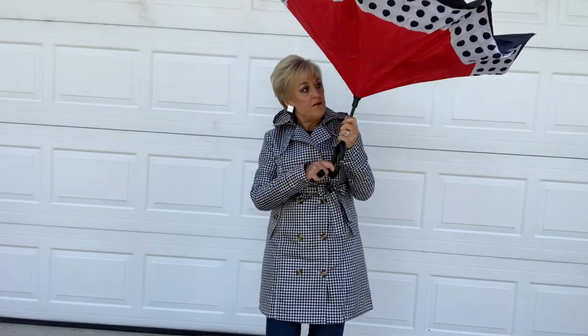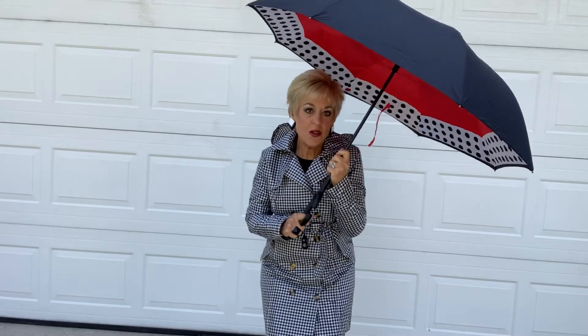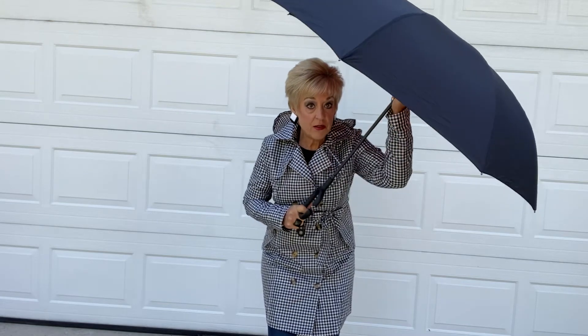My umbrella is up! Right off the tip it just looks like a typical umbrella, but once you get in a building and you're finished using it, here's the really cool part.